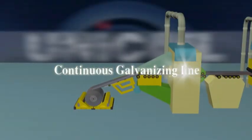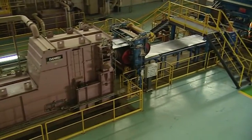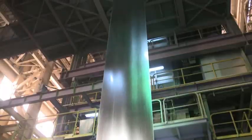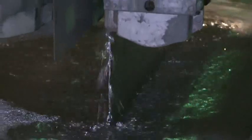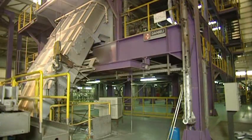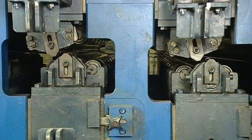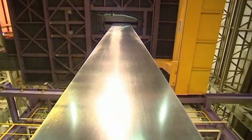On the Continuous Galvanizing Line, cold rolled strip passes through an alkaline cleaning section to remove oil from the surface. The strip is heated in a non-oxidizing furnace environment for proper adhesion of zinc. Galvanizing is performed at temperatures close to 470 degrees Celsius, with coating control achieved through an air wiping mechanism. Online skin pass mill and tension leveling improve flatness, and the zinc-coated surface is chemically treated for protection from white rust during storage.